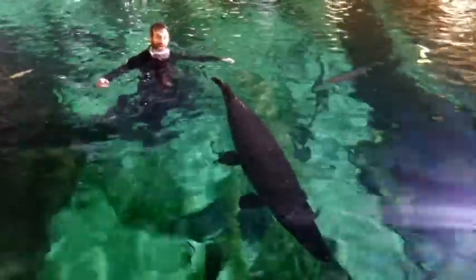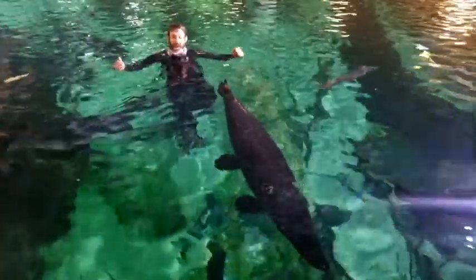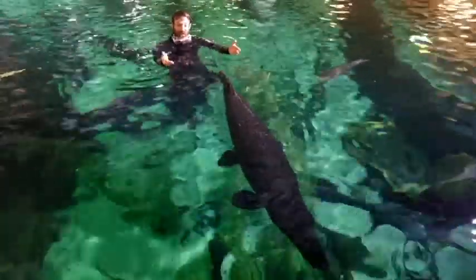Hey guys, welcome to Sea Life Mall of America. My name's Ryan and today we're going to be talking about one of my favorite animals, the gar. So come dive with me in the letter G.